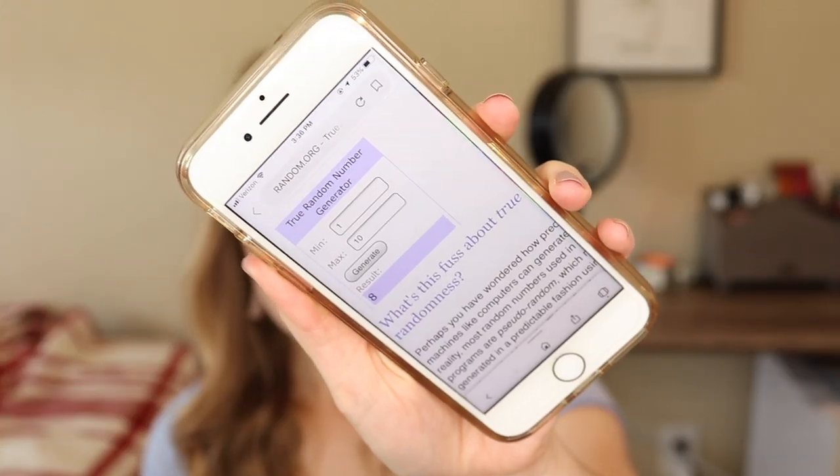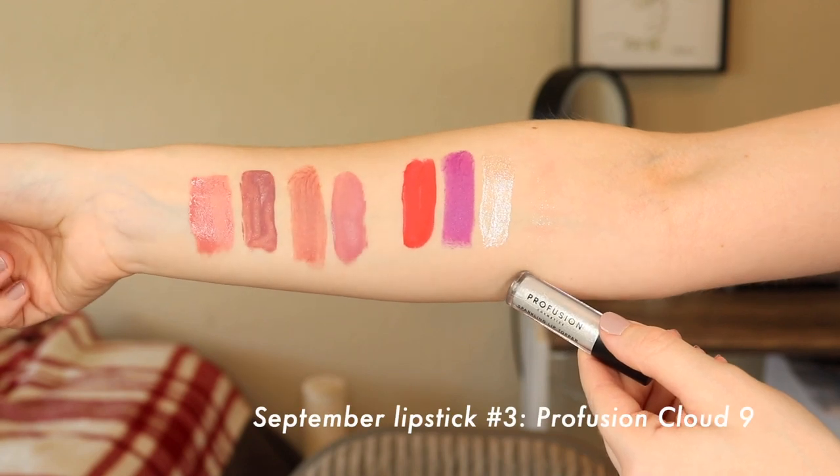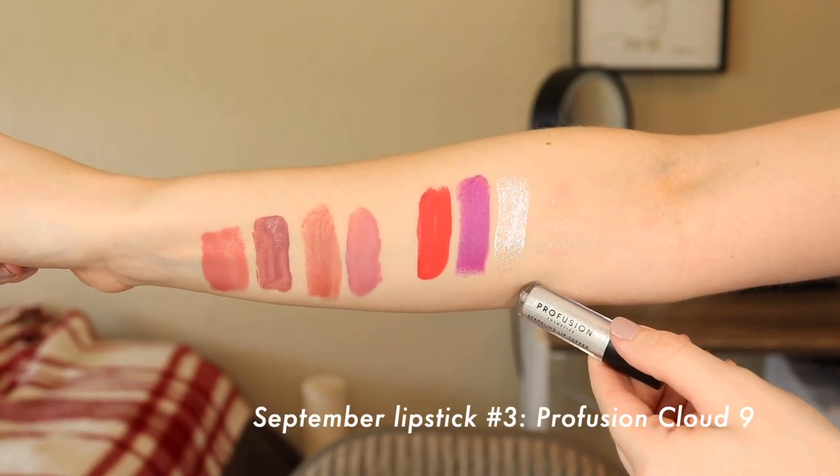The next number was eight — one of the Profusion Lip Toppers in the shade Cloud Nine. That's a very shimmery, almost holographic frosty color. This is something I could wear over the purple, though I don't think I'd want it over the orangey red. There are a lot of ways I can use this. It looks very glittery in the tube, but on the lips it really just looks more shiny than anything — not like giant chunks of glitter, which is good. It's something I can wear with a lot of different colors.